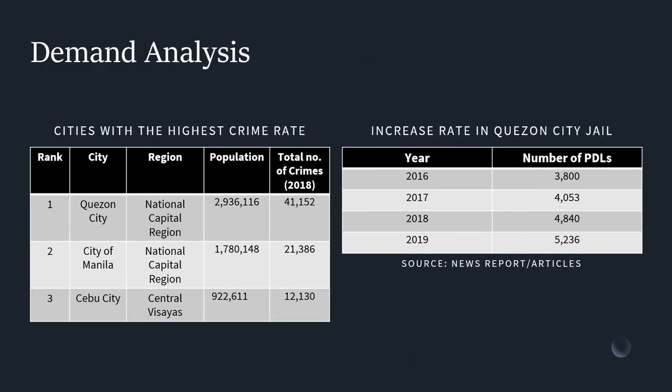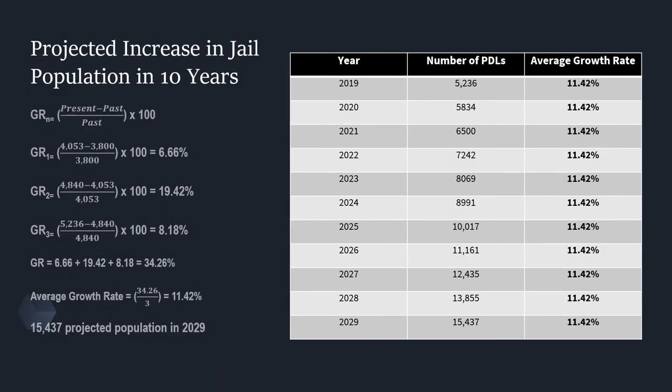Demand analysis. This table shows that Quezon City ranks the highest in crime rate compared to other cities. For the projected increase in the Quezon City Jail population, I used the population report per year to get the projected population. Using the given formula, we can get the average growth rate of 11.42%. In 10 years, the projected jail population would reach 15,437 by 2029.